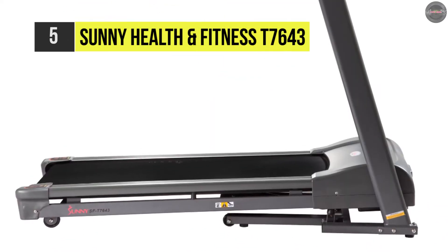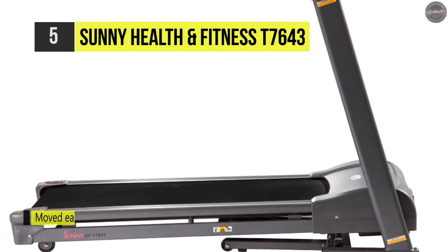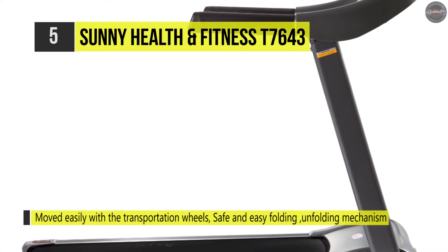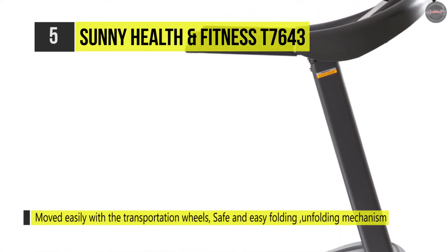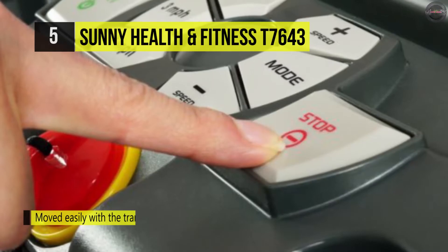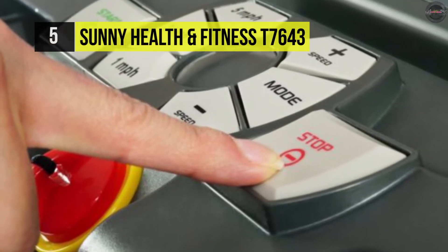The secure folding mechanism with a soft drop system will help you to fold and unfold your treadmill safely and with ease. Moreover, the digital monitor screen displays your progress to assist you in tracking all your fitness goals.